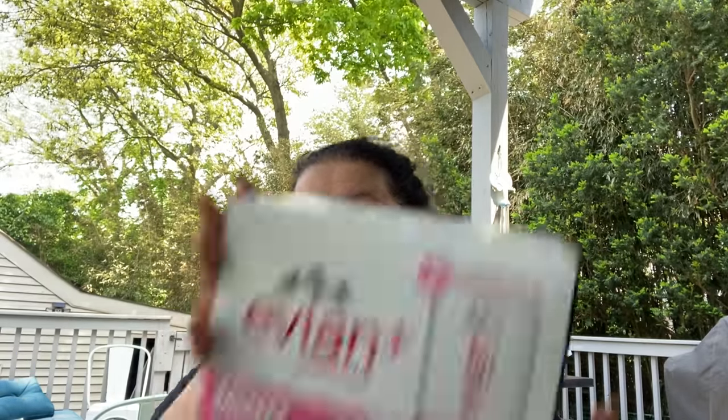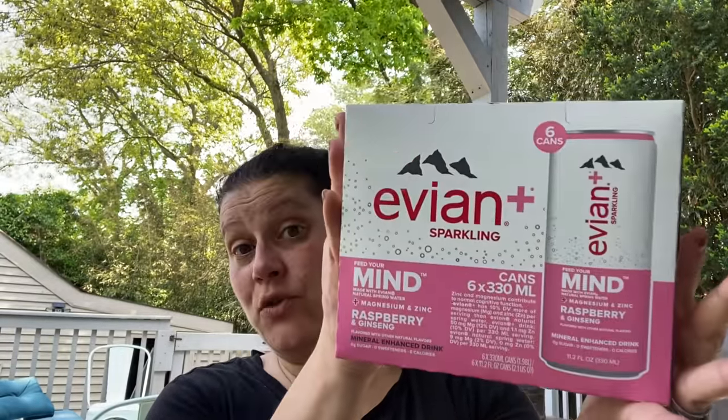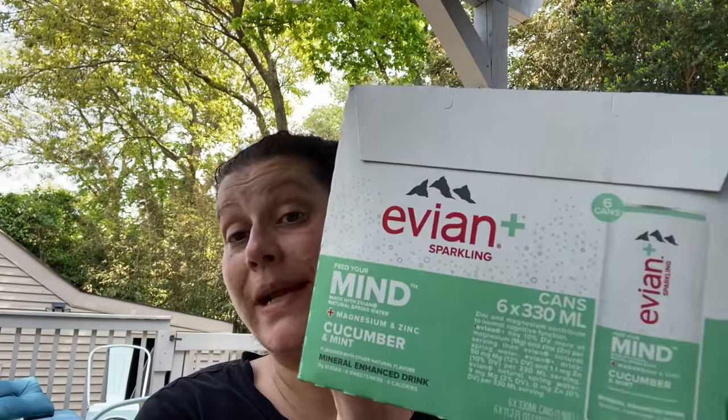And if you remember the Avion Plus Sparkling — we had found them in lime ginger before. Well, then I found a six-pack of raspberry and ginseng — got one only. And then a six-pack of cucumber and mint. They both have magnesium and zinc in them. Pretty cool.